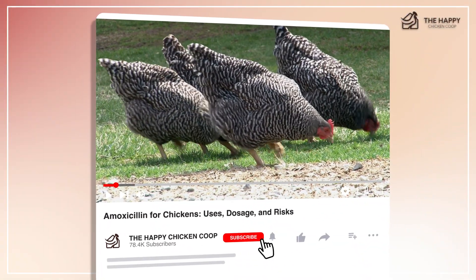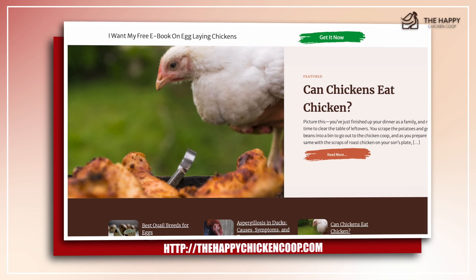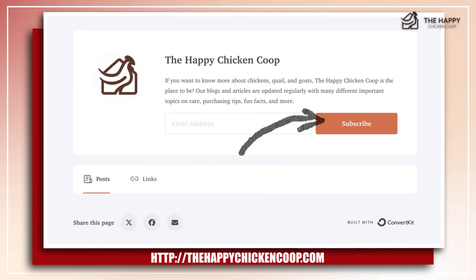But before that, please don't forget to give our channel some love by clicking the like and subscribe buttons. You can also check out our website at thehapachickencoop.com or subscribe to our daily newsletters to help you better manage your flock's overall well-being.